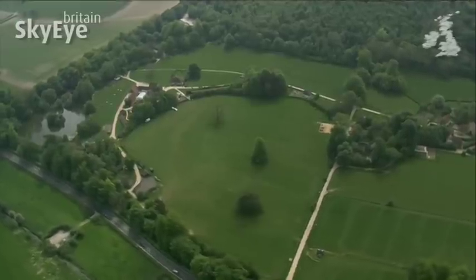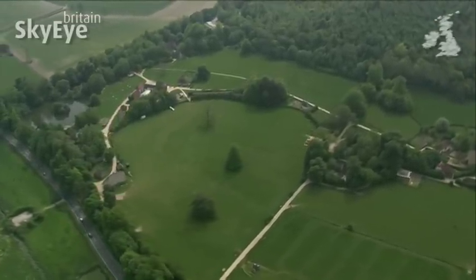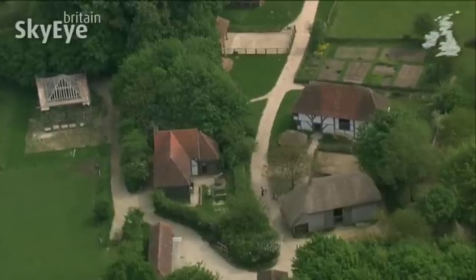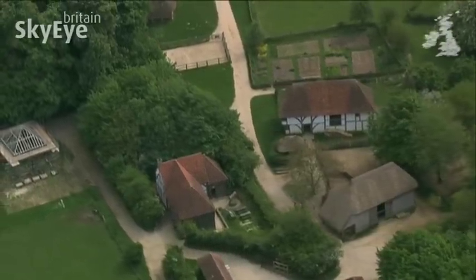The landscape of the South Downs is not a bad place to go if you want to escape the hubbub of South East Britain. It's particularly good if you come here, the Weald and Downland Open Air Museum.